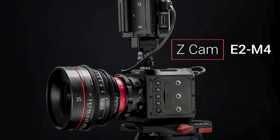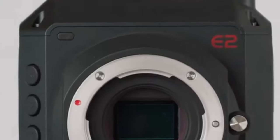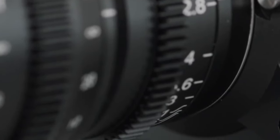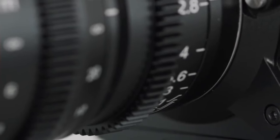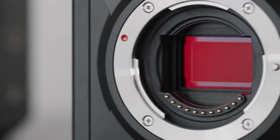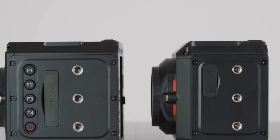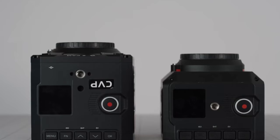Now let's talk about the Z-Cam E2-M4, a compact cinema camera that's making waves in the industry. Equipped with a Super 35-sized 4K sensor, the E2-M4 captures stunning cinematic images with incredible detail. It supports 4K at 60fps and 1080p at up to 240fps, providing flexibility in choosing the right resolution for your project.